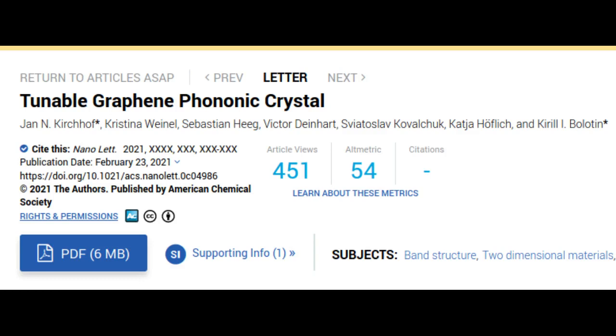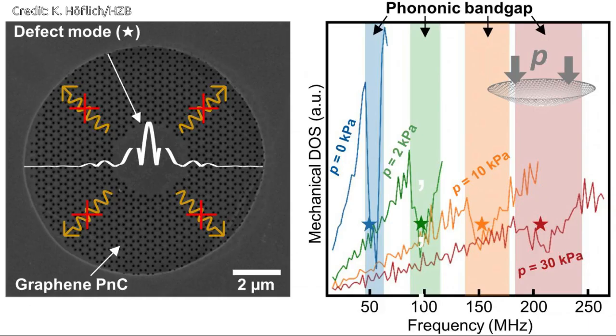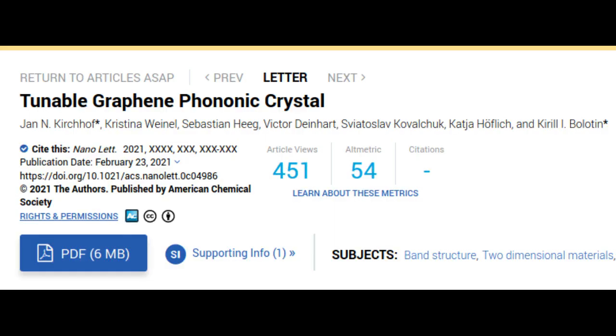Technological innovation in the last century was mainly based on the control of electrons or photons. Now, in the emerging research field of phononics, phonons — or vibrations of the crystal lattice — attract attention. A research team in Berlin demonstrated a graphene-based phononic crystal whose resonant frequency can be tuned over a broad range, using a helium-ion microscope to produce such a crystal. This is a real breakthrough in the field of phononics, now published in the journal Nano Letters.